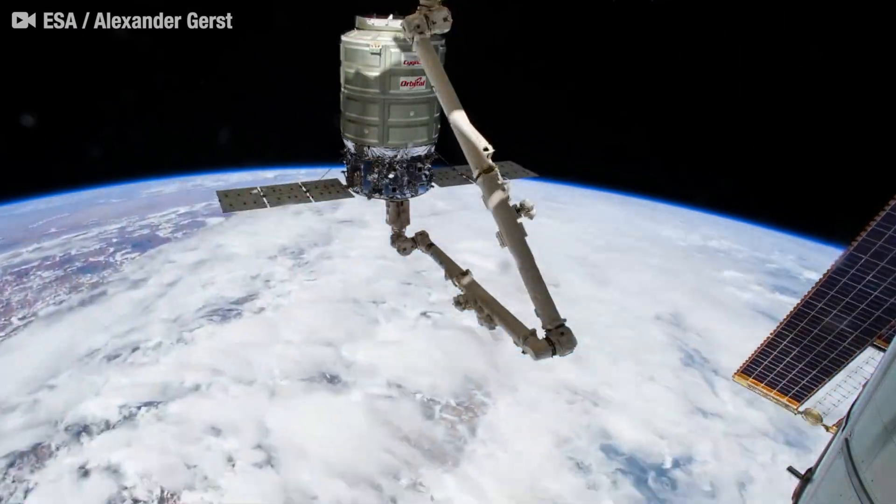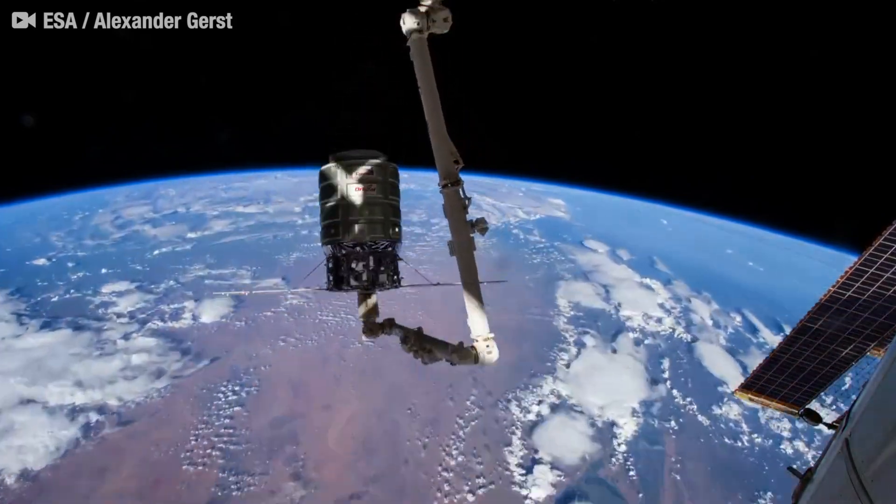Watch a Cygnus resupply spacecraft undock from the International Space Station in this beautiful time lapse.